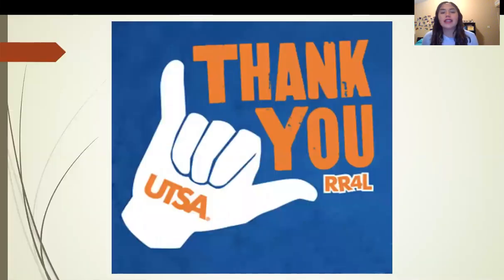Thank you guys for watching this video. I hope it gives you a better idea of what UTSA can offer and that it can be one of your top choices.